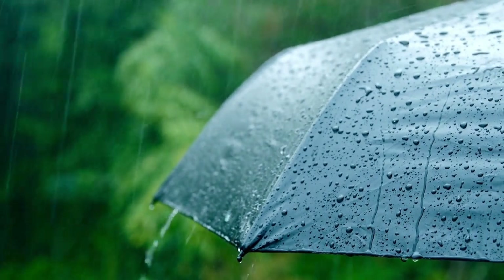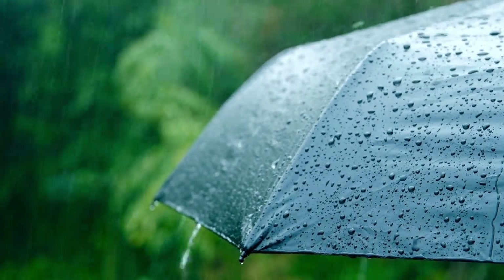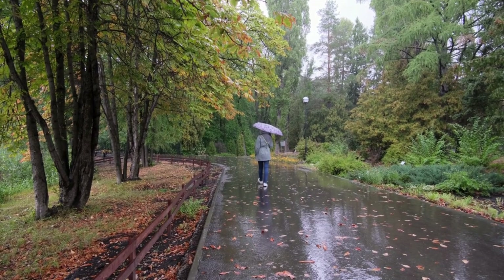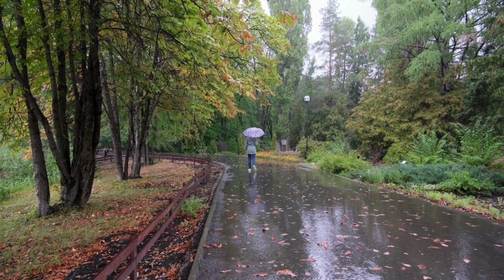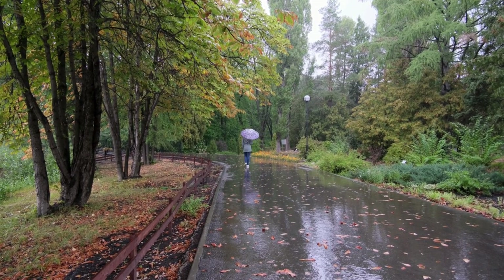Number five, an umbrella. You never know when you'll get caught in a downpour. A compact, sturdy umbrella will keep you dry and ready for any weather. Trust me, you'll thank yourself for having this on hand when the skies open up.